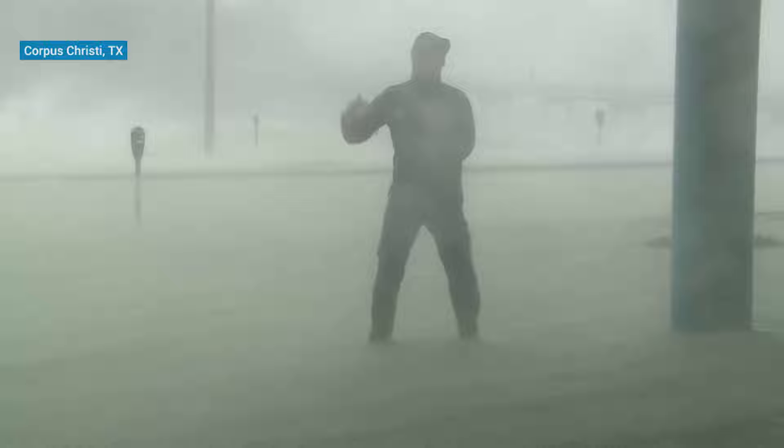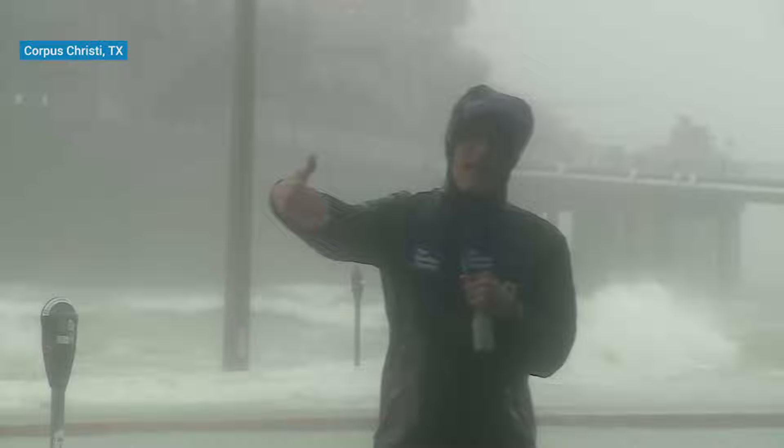Things escalated so quickly. We've been on the northern side of the center circulation. Some of the strongest wind and the heaviest rain has been coming down over the last two hours or so.